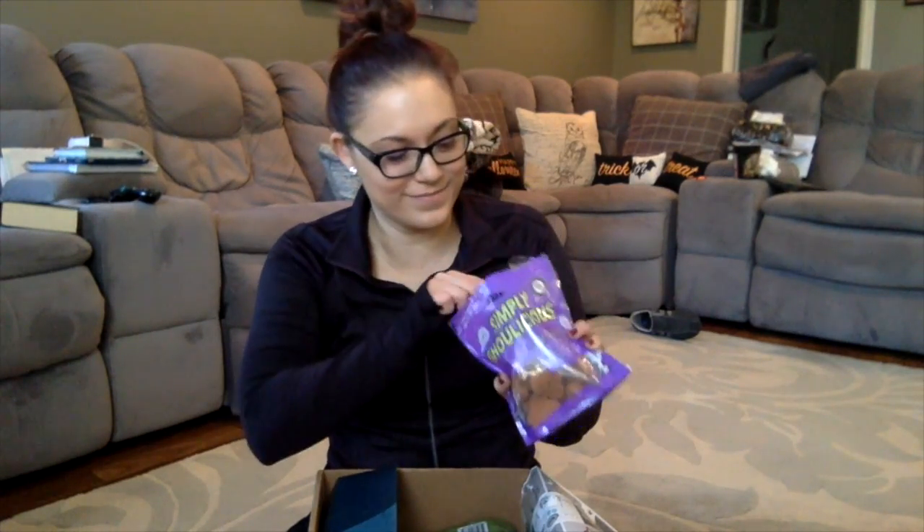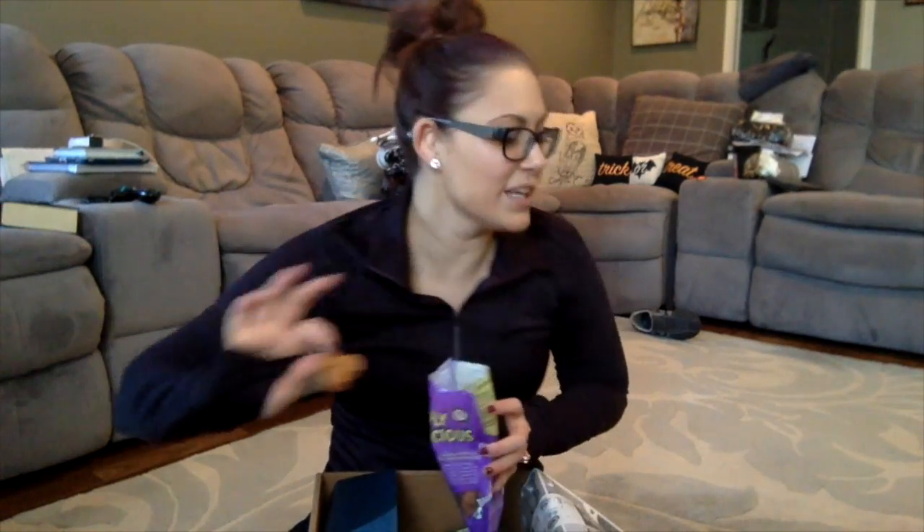Oh my gosh, these smell so good. I can smell the pumpkin and the cinnamon. I swear, these people just nailed it. Buddy, come get your cookie!